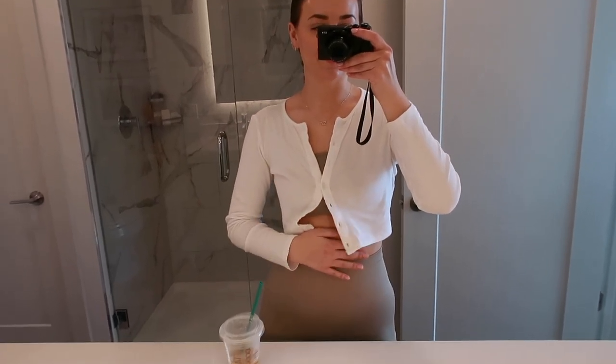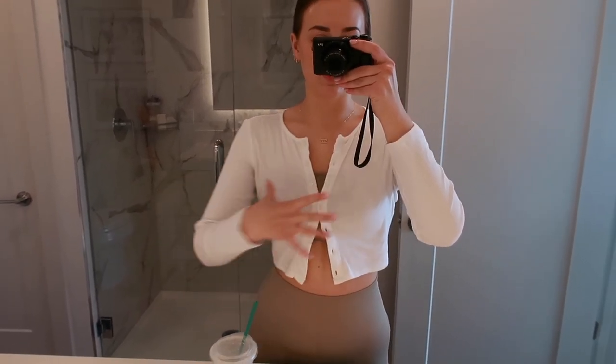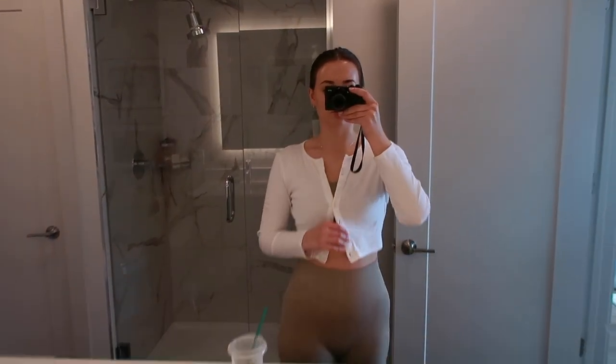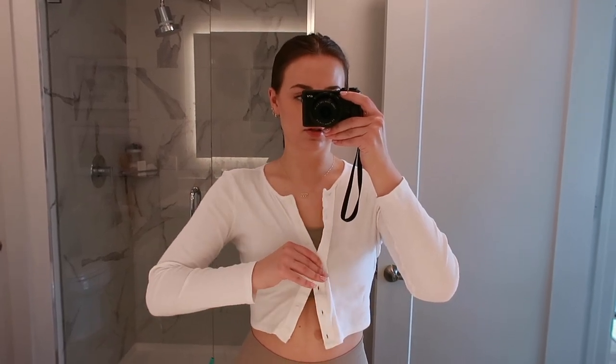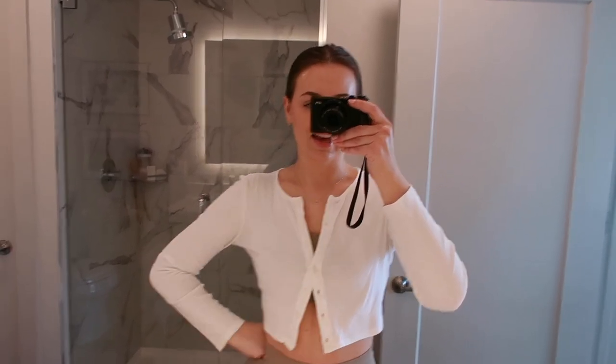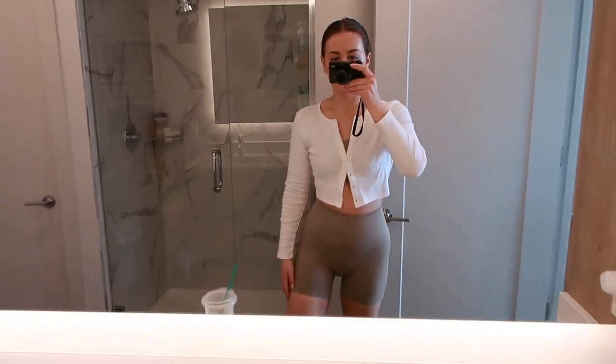Just showered and changed into another workout set. I put this little cardigan over it because I've seen Set Active style their sets like this. It's just a little cardigan I got at Target on a trip — I didn't pack enough long sleeve shirts. I love how this looks. Just finished working for the evening, spent my afternoon editing a couple of videos. I'm uploading something to Google Drive to send off for any edits, then I'll start on dinner.